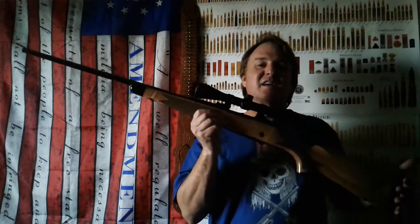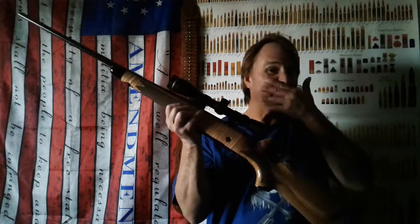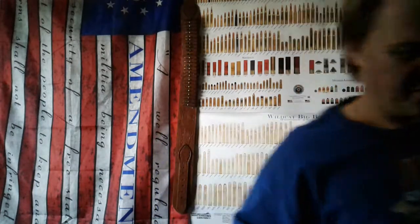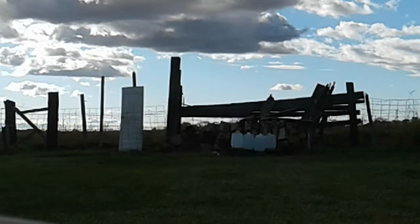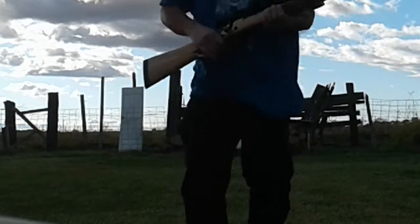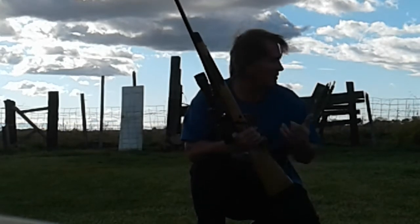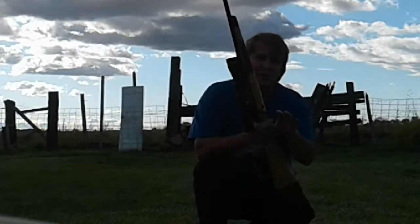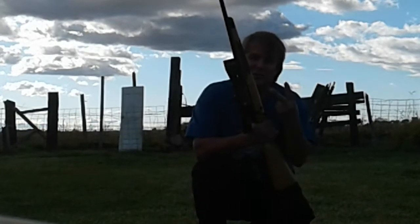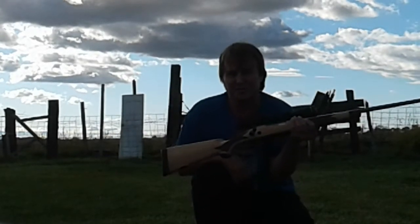We're going to take this gun out and try to catch a full metal jacket. I'm only taking three shells, so we'll shoot it three times and see if we can catch a bullet. Out here at the range, hopefully the wind doesn't bother you guys too much. I've got the water jugs set up and I've got three shells loaded in this beautiful gun. Let's shoot those water jugs and see what happens.